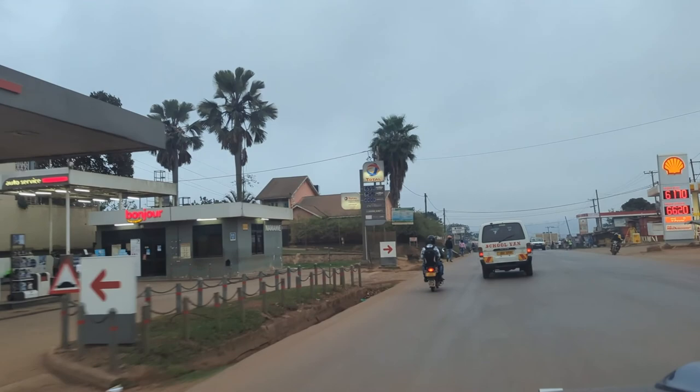There are many activities in Jinja, like boat tours to the source where the Nile leaves Lake Victoria, or even quad biking like I did with my friends in 2019. We stopped for a coffee break at Java House - this is a Kenyan coffee franchise - there's a full selection of coffees as you can see.